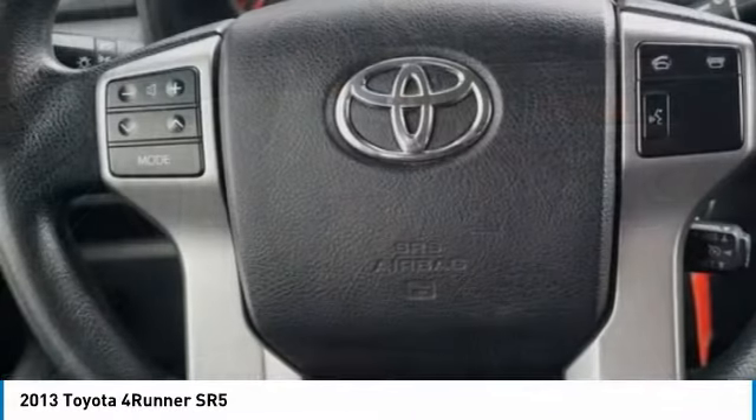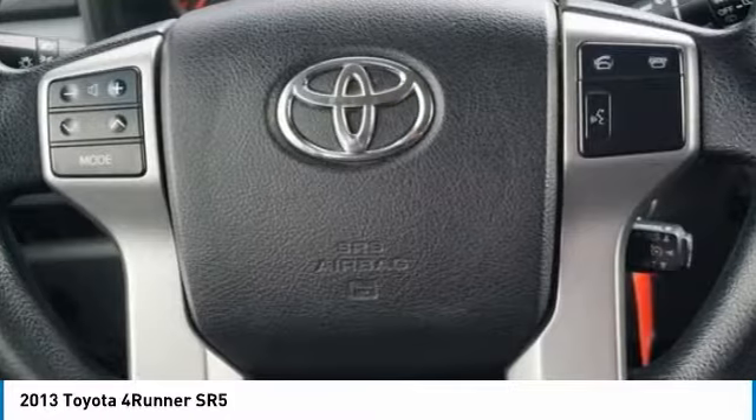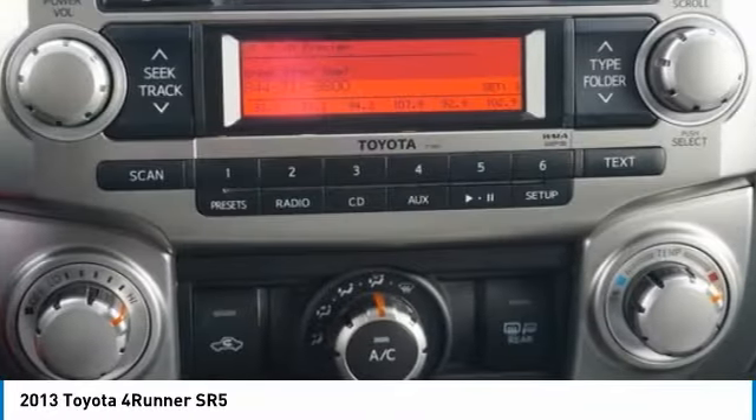Daytime running lights. Searching for a dependable vehicle that looks great too? You found it, so stop in today.